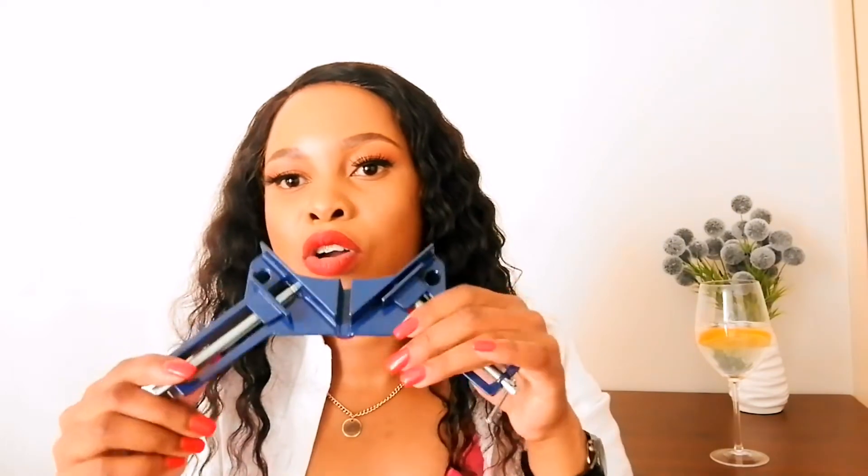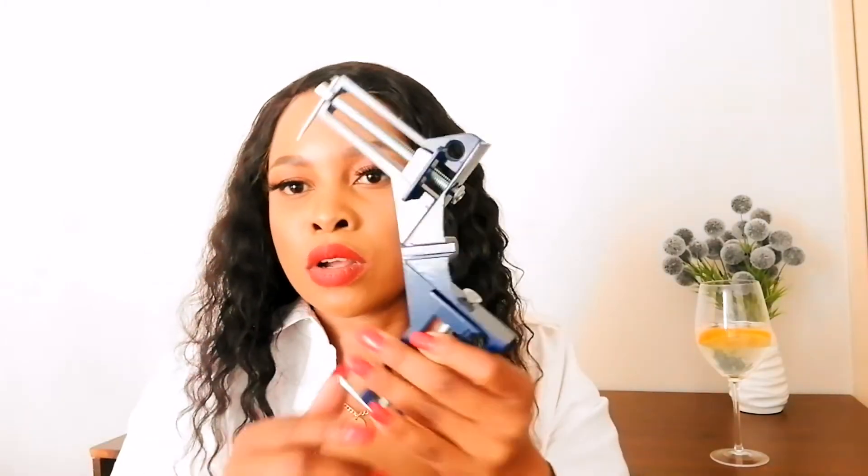I also have a hot glue gun, which gets DIY jobs done quickly. The last item is a 90-degree corner clamp, which you can adjust to whatever size you need. You fit the two pieces of wood into it and it holds them together at 90 degrees while you glue or screw the corners. I haven't used this one yet either, but that's what it's for.